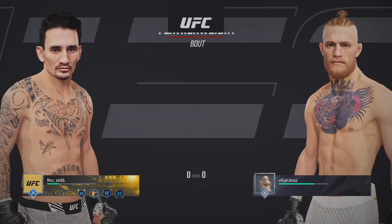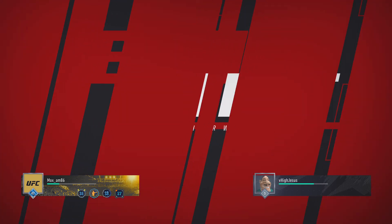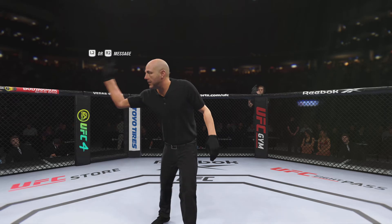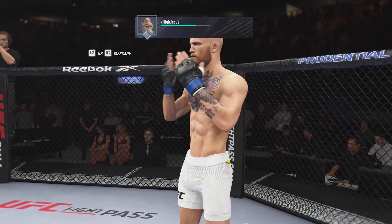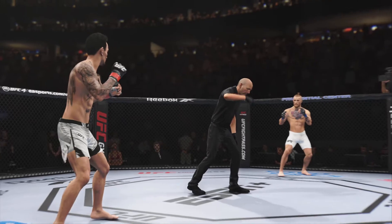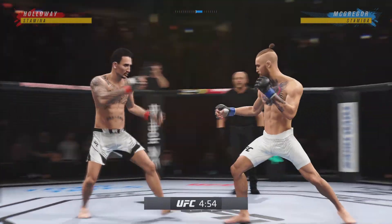Coming up next, we get to a featherweight tilt between Max Holloway and Conor McGregor. Well, it took a while, but the rematch is upon us — Max Holloway versus Conor McGregor.